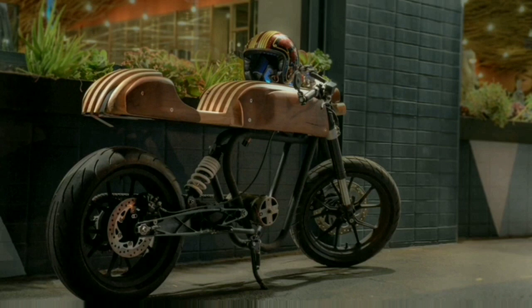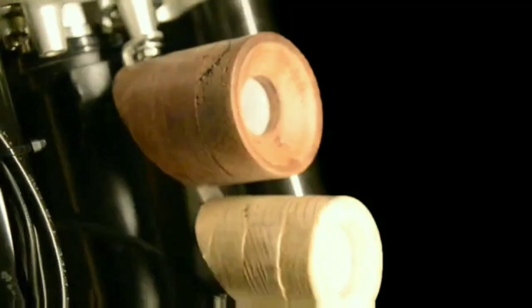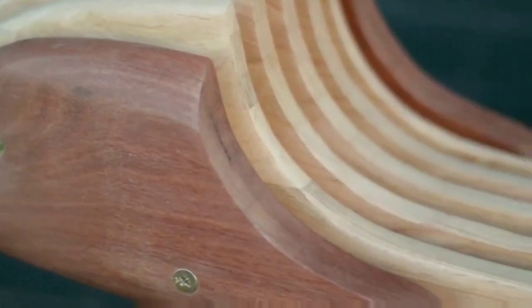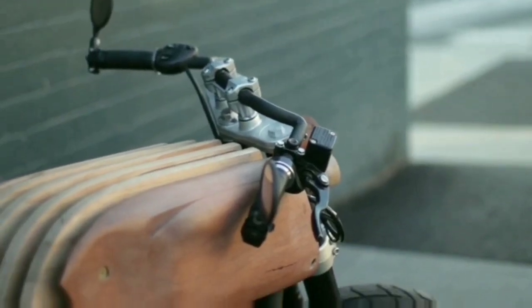Imagine a clean, minimalistic design electric motorcycle with bodywork of natural wood instead of plastic or carbon fiber, engineered for cafe racing lovers, with all the battery and most of its electronics underneath the wooden structure, except its electric motor.